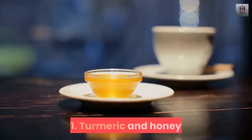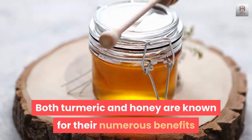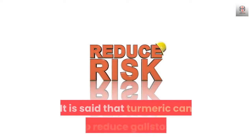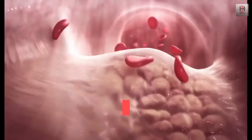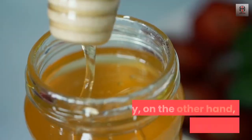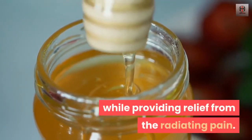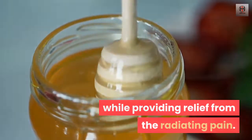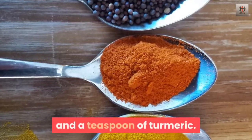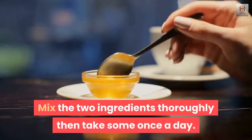1. Turmeric and Honey. Both turmeric and honey are known for their numerous benefits that have already been proven by experts. It is said that turmeric can help reduce gallstones that were formed by high cholesterol levels. Honey, on the other hand, can help fight off infection while providing relief from the radiating pain. For this remedy, you will need a tablespoon of honey and a teaspoon of turmeric. Mix the two ingredients thoroughly, then take some once a day.